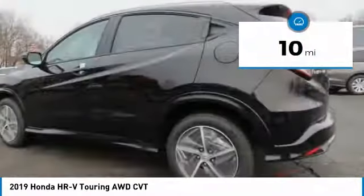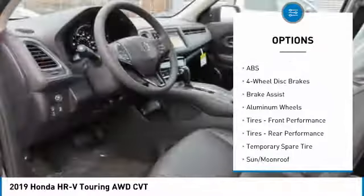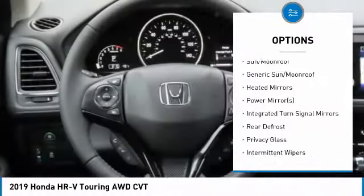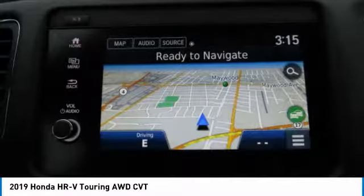This vehicle has less than 100 miles. Here are some of this vehicle's great options: keyless entry, anti-lock braking system, all-wheel drive, steering wheel audio controls, leather-wrapped steering wheel, Bluetooth, power steering, adjustable steering wheel, cruise control, and keyless start.